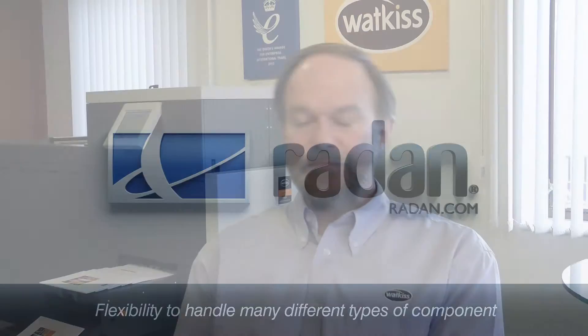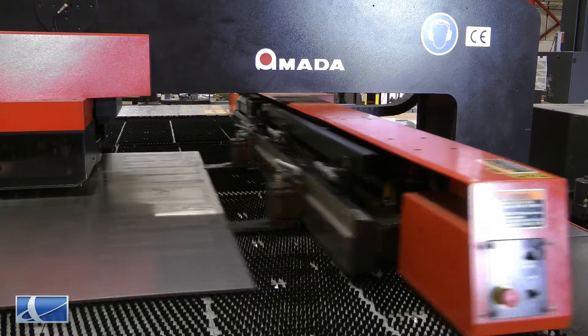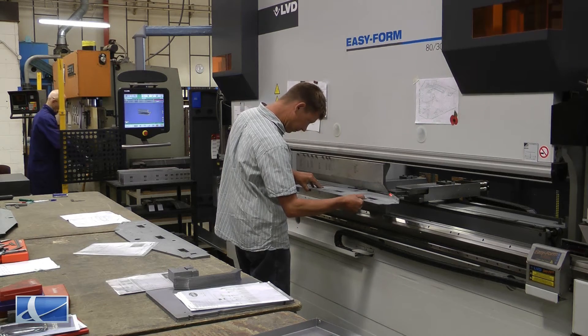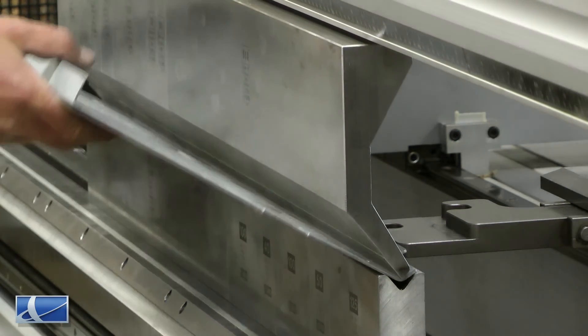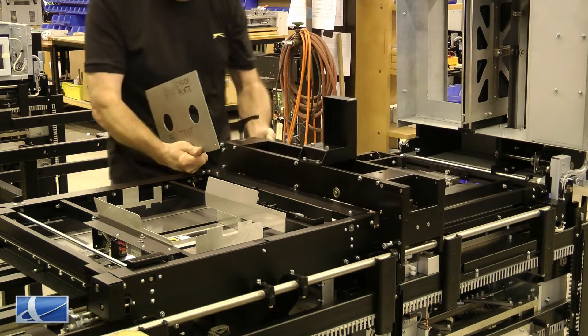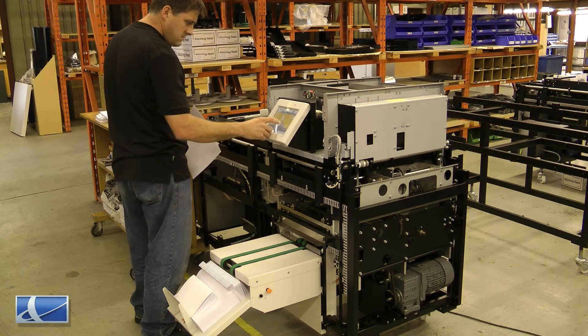As a machine manufacturer we find that Radar works very well. Within our machines we use many sheet metal components. Some of these are simple brackets — a simple part, an outline with some holes and a single bend. Other parts could be the chassis of the machine which has multiple bends and critical alignment. Other parts could be a paper chute which has angled bends and subtle angles, and Radar allows us to handle all of these.